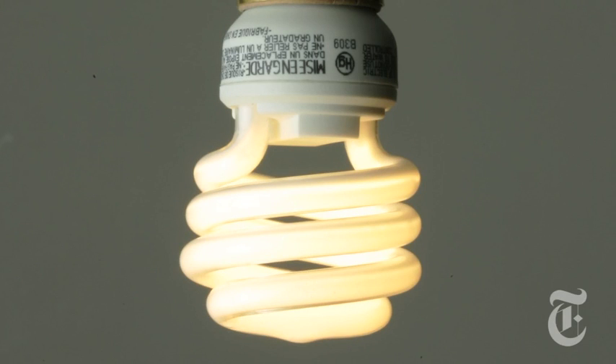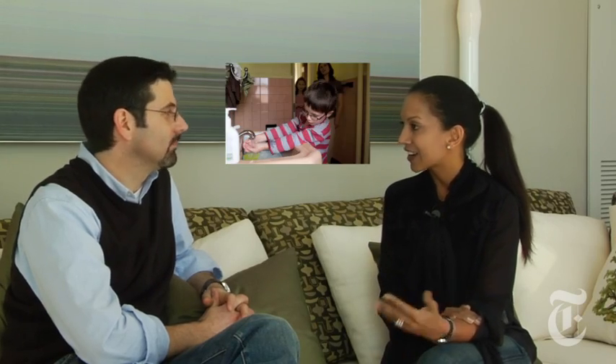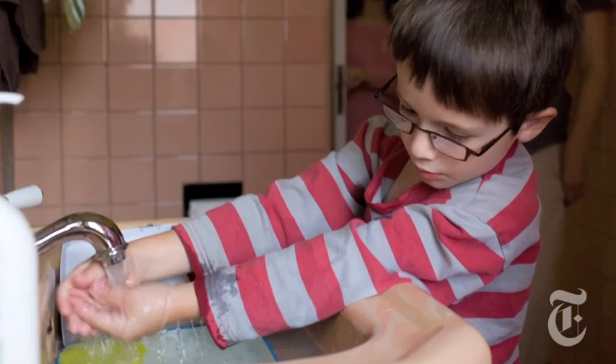Jennifer shared an acronym: CRAWL. C — buy CFLs and replace your conventional light bulbs with CFLs. R — recycle. A — air seal. You can do this yourself: seal up your windows, doors, and all the air leaks. W — water reduction. Turn off the tap while you're brushing your teeth. You can also reduce your energy footprint through lighting — turn off your lights when you leave the room. Very simple. You do those five things, as does the rest of America, we're going somewhere.